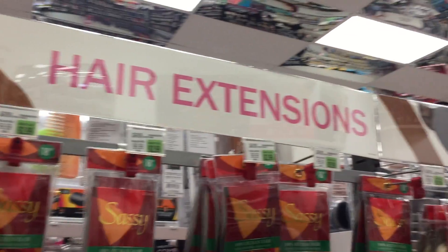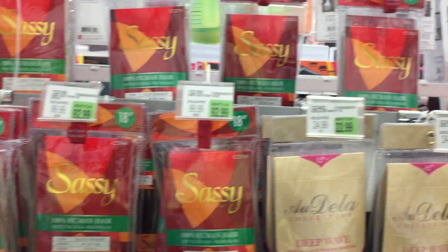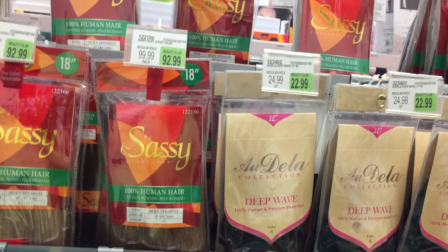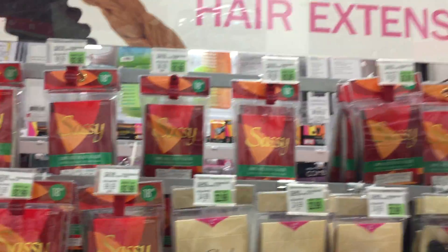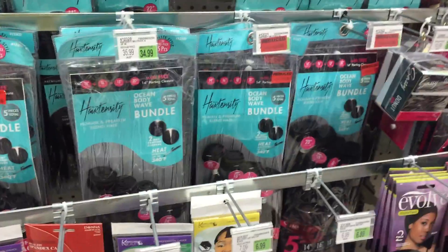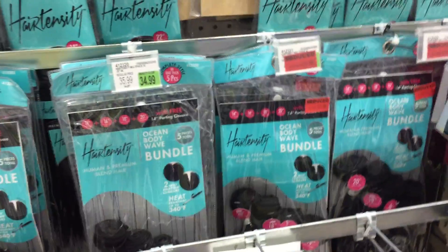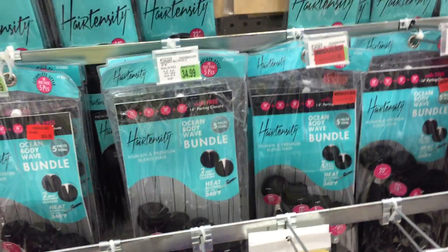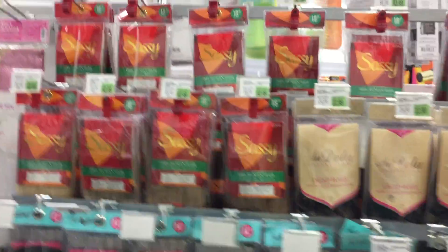They got some Hair Tensity. They got Sassy — Sassy is their original brand. I don't know about this Hair Tensity. Oh, they got it locked up, but they got bundles. I can't see it. They have 14, 16, 18, and 20-inch hair. I haven't made a wig in a while. I already got hair, though.